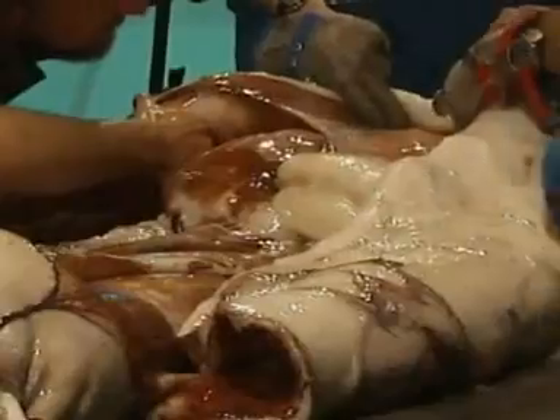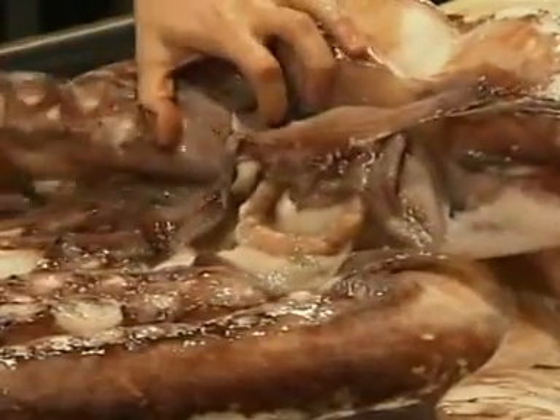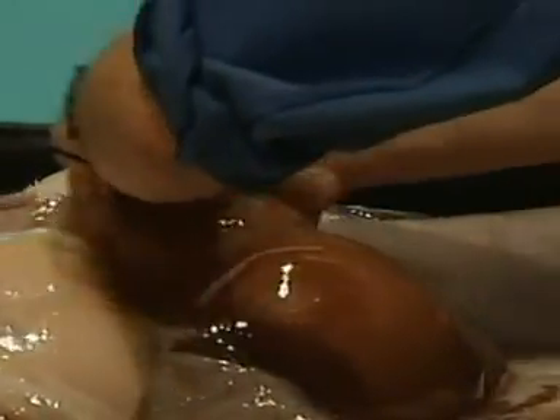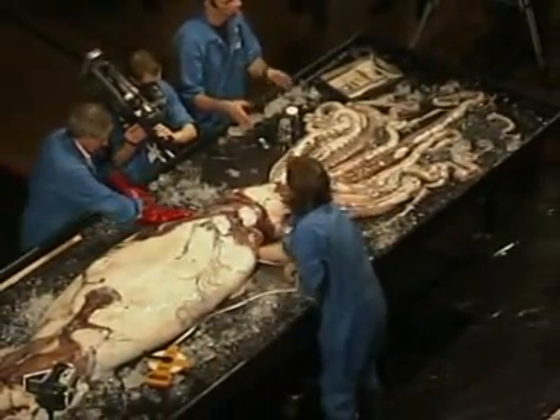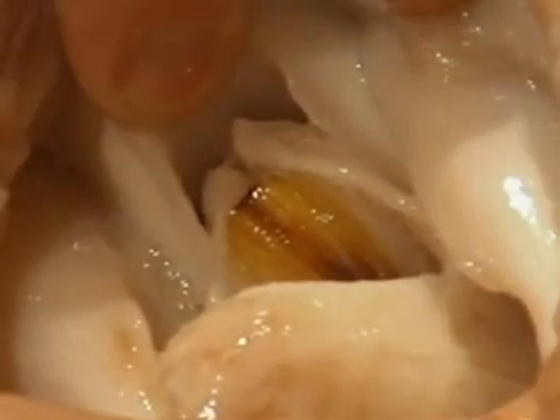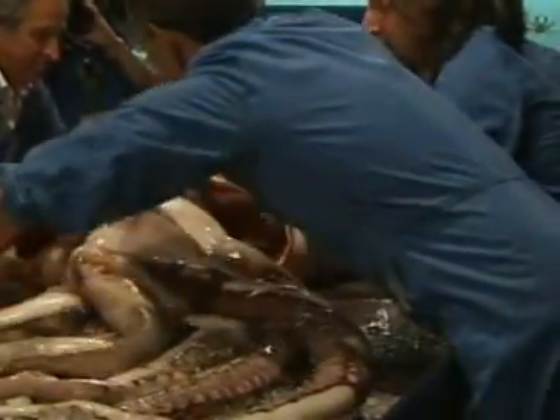The reason squids give off an ink cloud is to act as a kind of smoke screen so it can escape from predators like other squid and sperm whales. And if you're partial to some calamari, apparently we only eat the male of the species because female squid have a lot of ammonia in their bodies, which would make them taste like something you clean the windows with. Sounds pretty fishy to me.